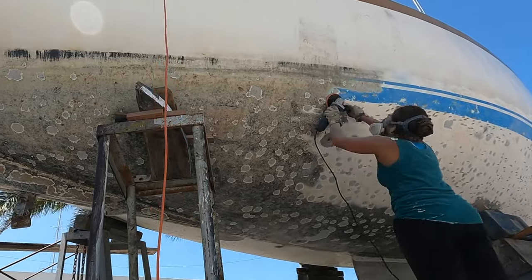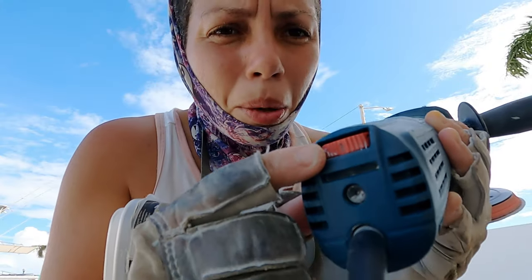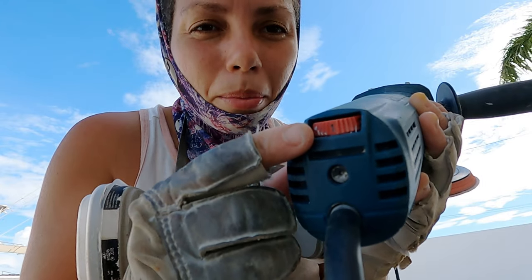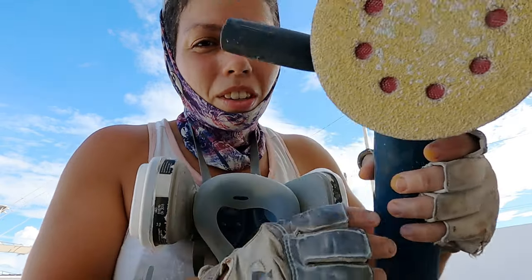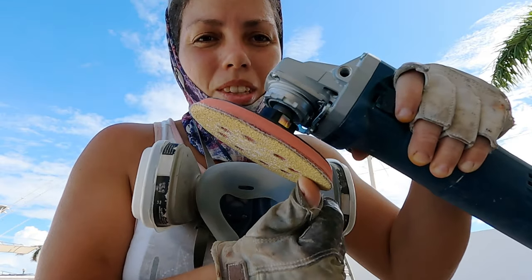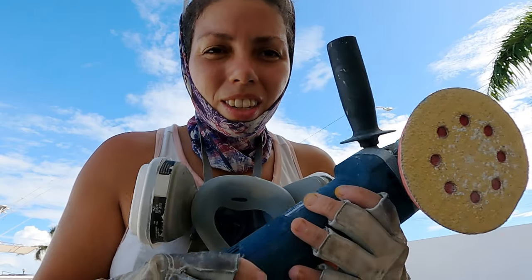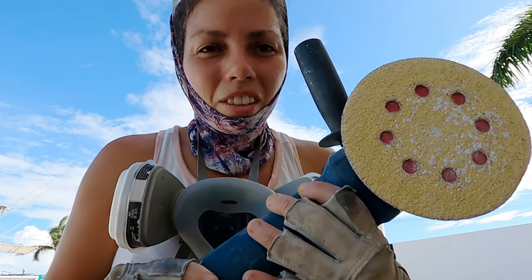Finally I was getting somewhere, revealing the true state of our hull. It's even slower than the RPMs that my sanders usually run at. With a soft pad — I was able to get this at the closest hardware store — and this is much more aggressive than the sanders. I wish I had been using it all along.